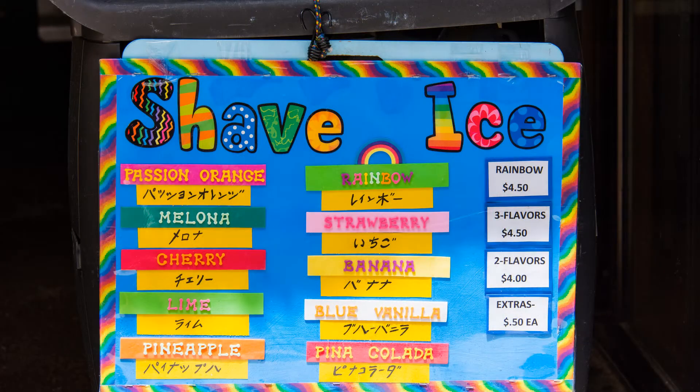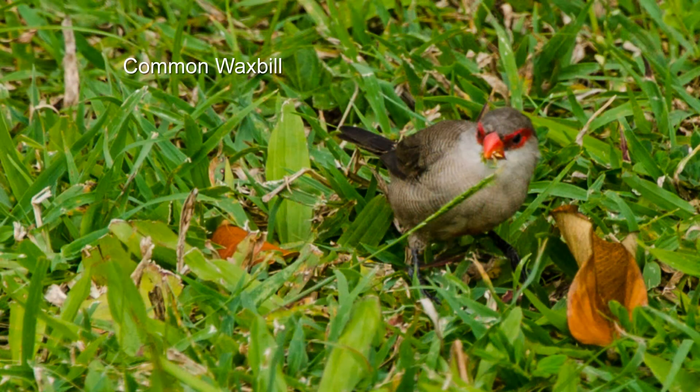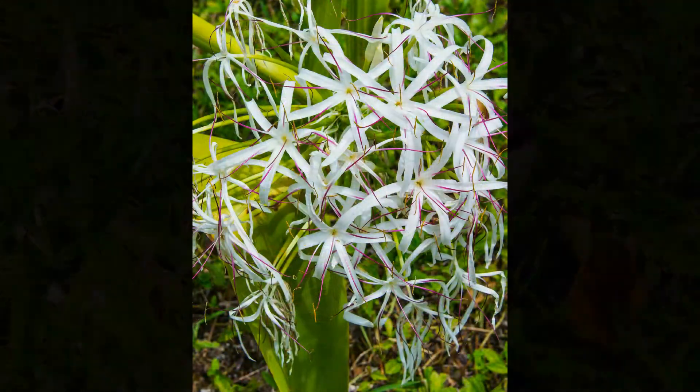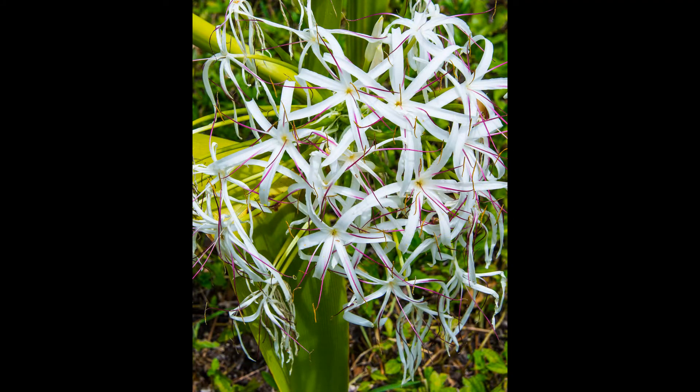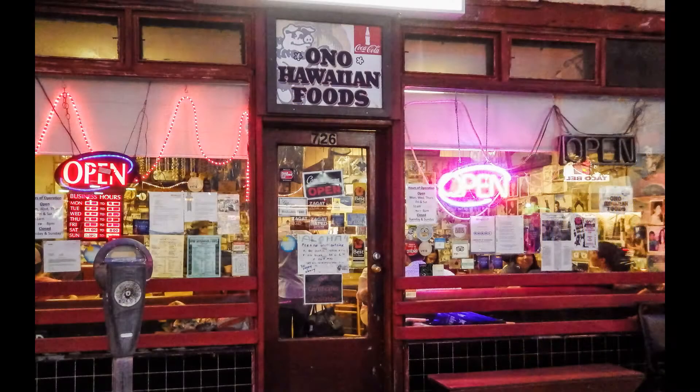It's time for some shave ice. We find a few birds and flowers to photograph at Fort DeRussy. Back at our hotel it's time to repack. Moni and Josh take us out for real Hawaiian food.